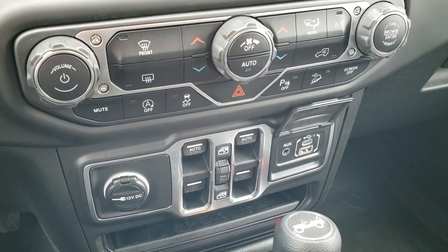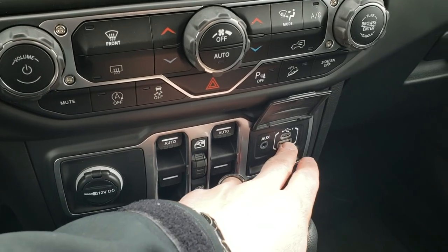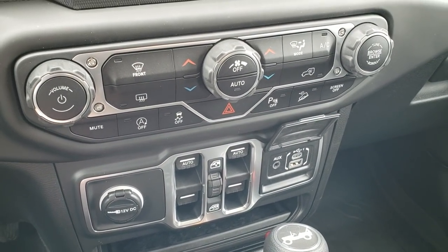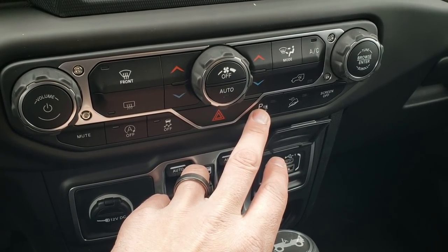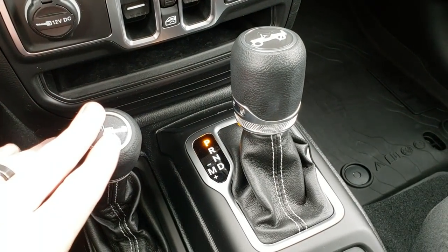This one has dual climate control, your power windows right there, aux, USB, and a USB-C hookup. You have your start-stop, stability control. You can turn those backup sensors off, and your downhill assist control is right there.